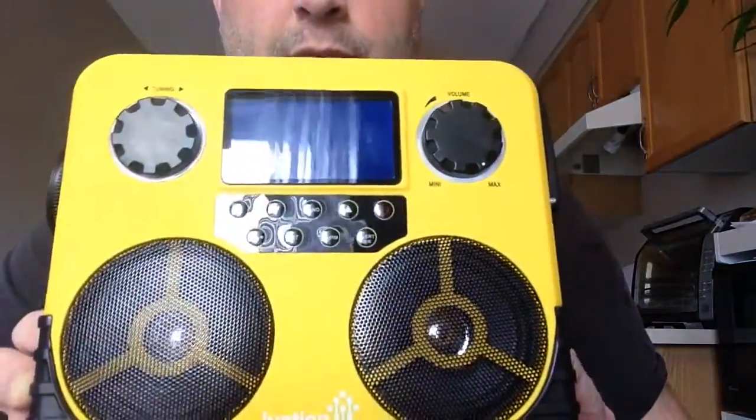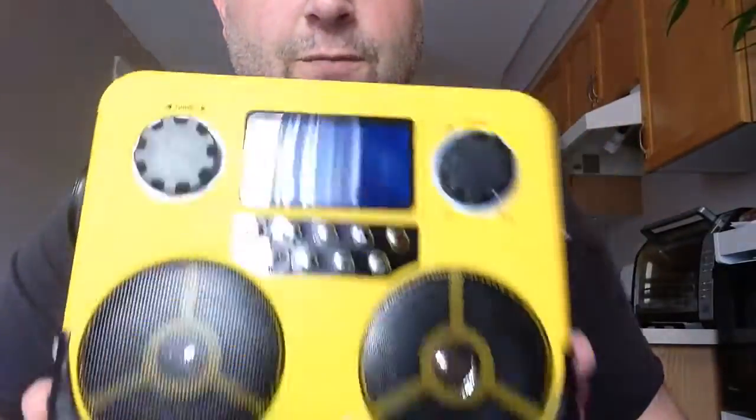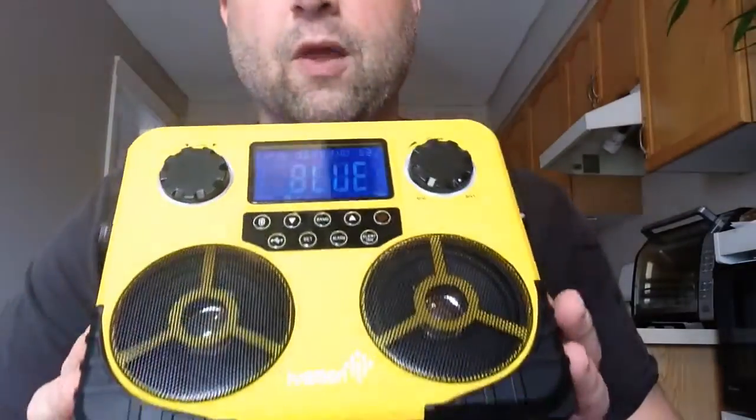This is the Ivation Emergency Everyday Use Radio, and I say emergency and everyday use because it's both. This isn't for throwing in the prepping backpack and leaving it in an emergency kit — this is a radio you can use every single day. So let's get into it. Ivation is known for their hand-crank smaller radios; this is just a bigger version and we'll go over everything it has to offer.